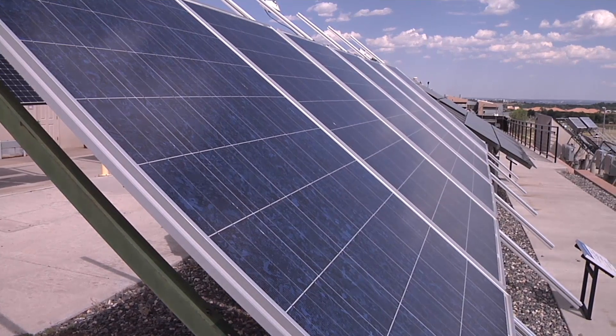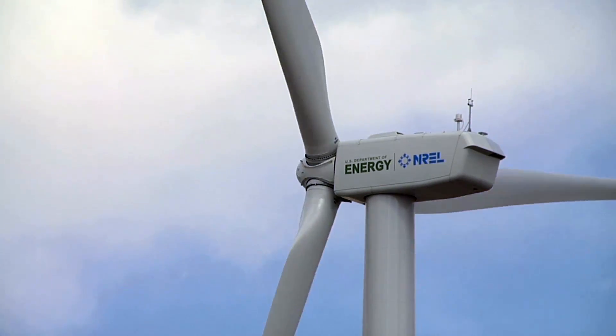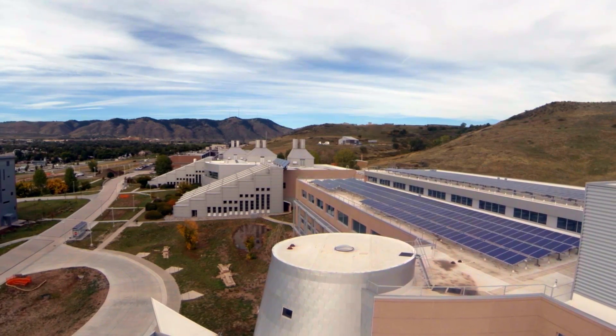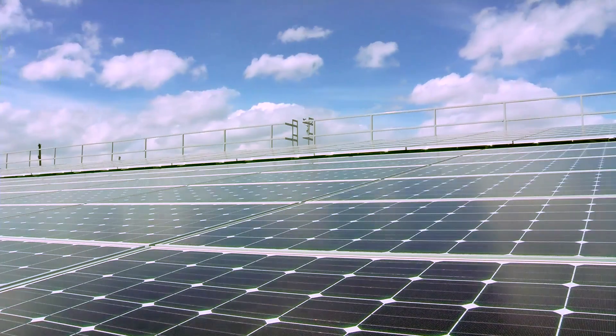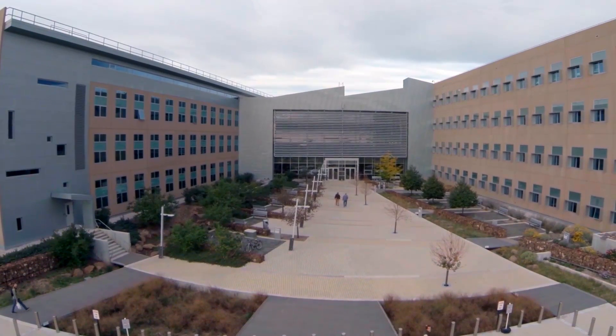The technologies that we develop here at NREL are what helped build a sustainable campus. NREL began with the first LEED Platinum Federal Building, the Science and Technology Facility, in 2006. Since then, NREL has built seven LEED certified buildings, six of them platinum.